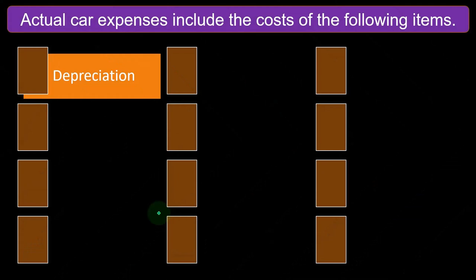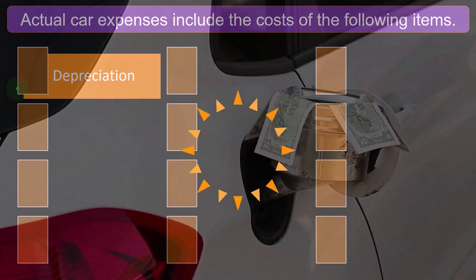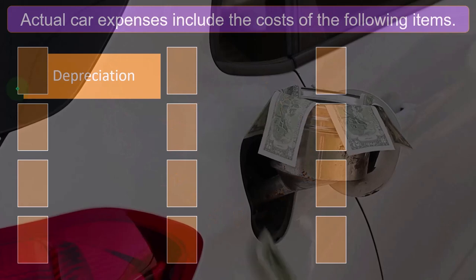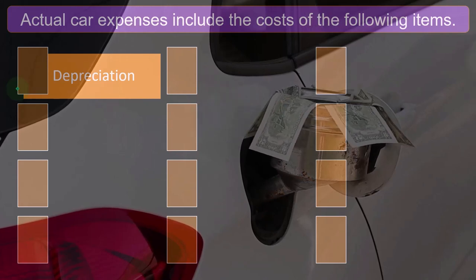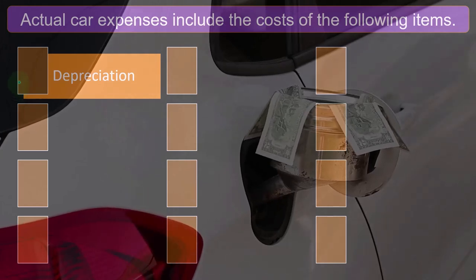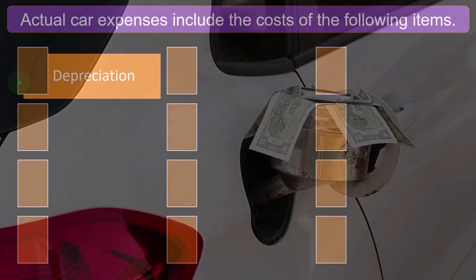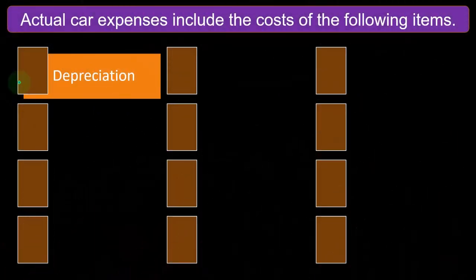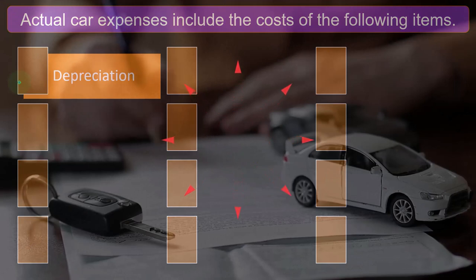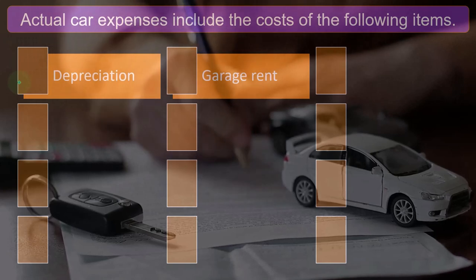Actual car expenses include the cost of the following. These are the costs related to your vehicle if you were using the actual method, as opposed to the mileage method — this is the stuff you don't have to track as rigorously if using the mileage method. The big one is depreciation. Depreciation is a pain to calculate; it takes a whole other form to do. Small businesses often don't do it in their sole proprietor bookkeeping — it's done by the tax software. It's not a cash-based thing; it's an accrual thing.